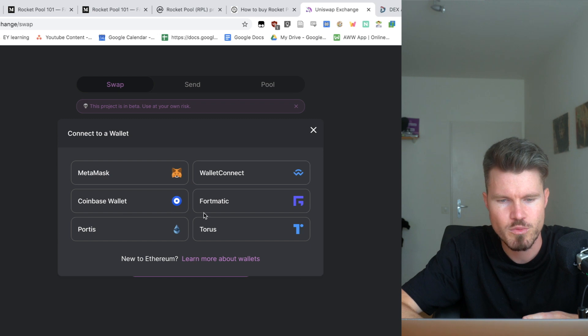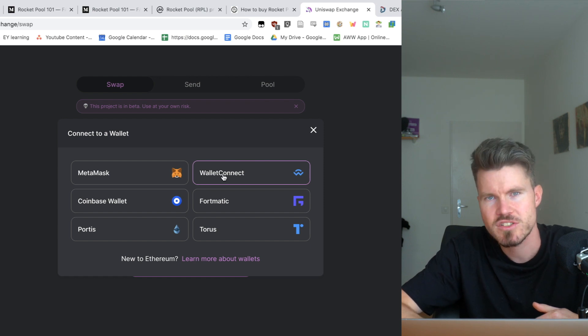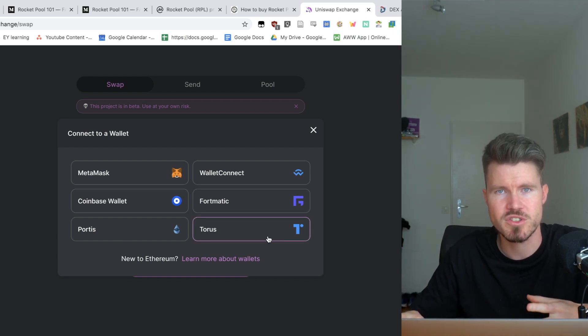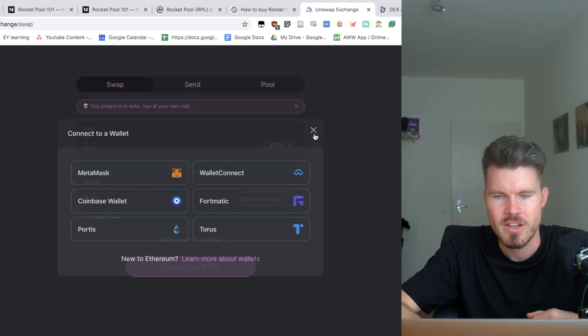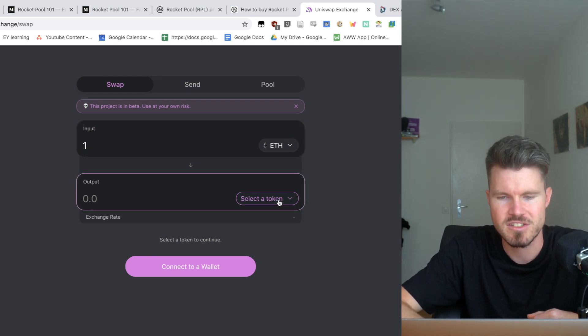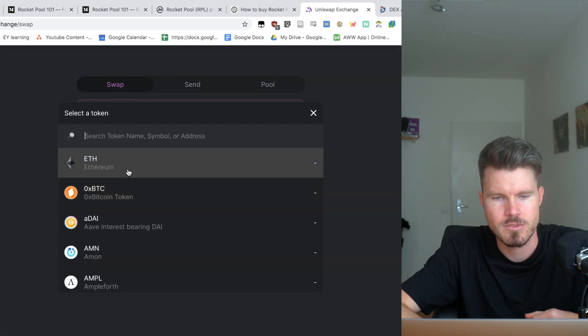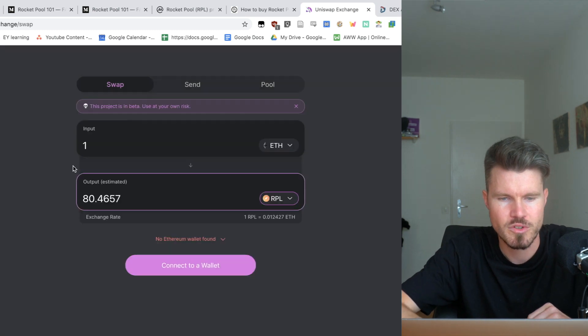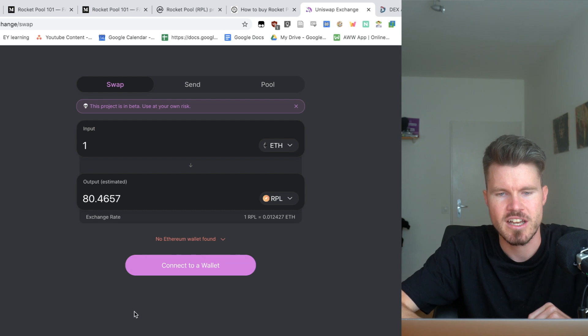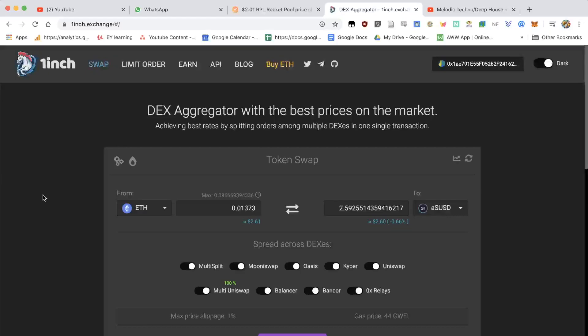You can connect to Uniswap with many different options: the very popular MetaMask wallet, Wallet Connect which is available on Trust Wallet and mobile wallets, Coinbase Wallet, Portis, and Torus. You would first buy ETH and then select how much ETH you'd like to use in the trade. On the output side, you select the token — here you can look for RPL, the Rocket Pool token. It will show you that for one ETH you'll get around 80-something RPL tokens, and if you're connected, you can perform this trade.